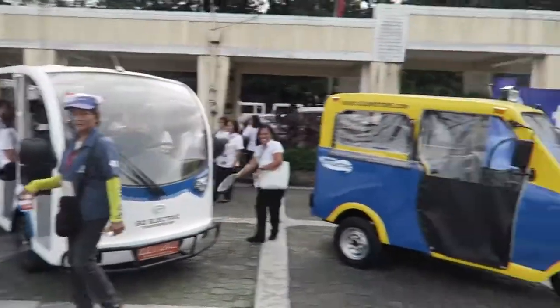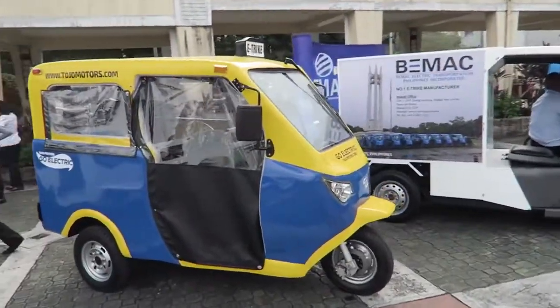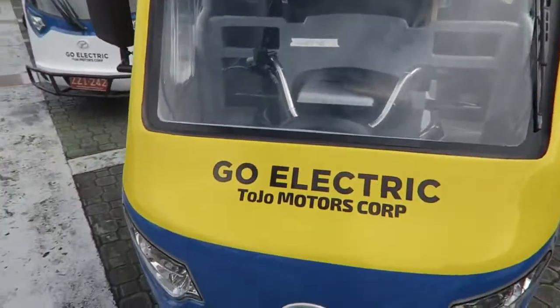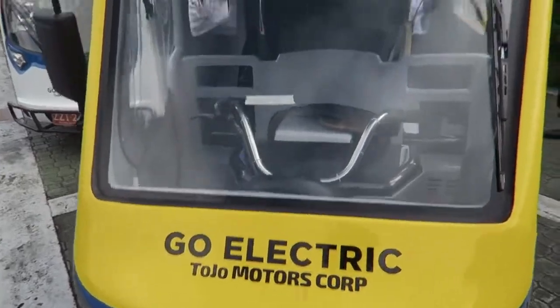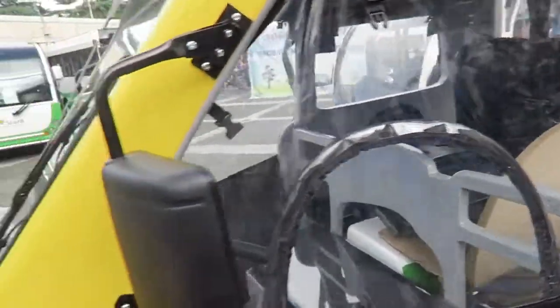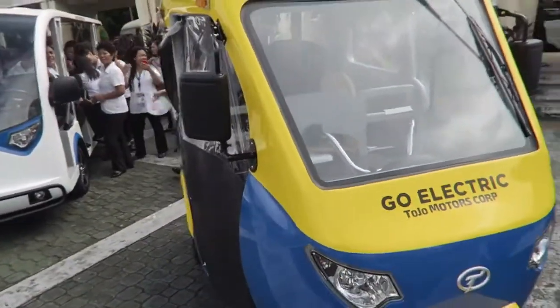So this one's an open-type jeepney. And then here we've got another tricycle — this one looks a little bit smaller but still quite nice. It's from Go Electric Tojo Motors Corp. I'm not sure if this is being manufactured locally or not. It's quite a bit smaller than some of the others, but good for the back streets, because tricycles are typically a little bit smaller.